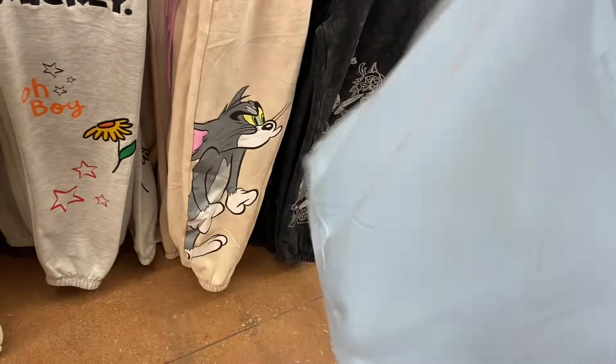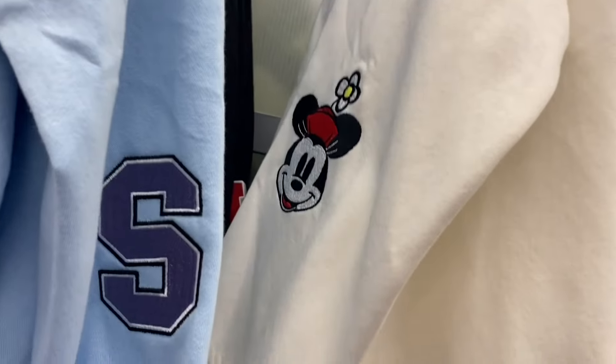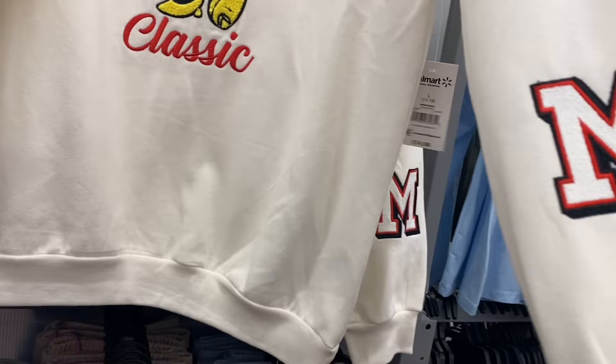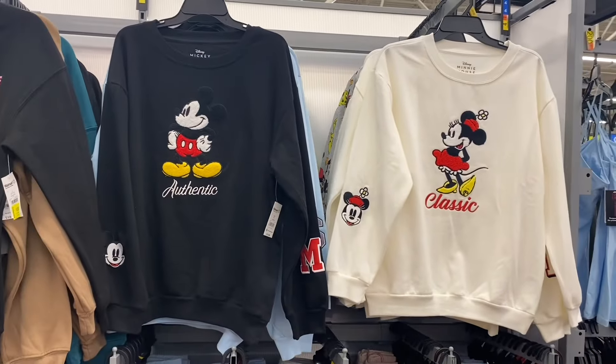That's what that one looks like, and then they also have this Minnie Mouse one — it's got 'Minnie' on the side and an 'M' here. And then there's also a Mickey Mouse one — I think the Stitch one was the only one here last time, so now you have Mickey Mouse too! Isn't that cool?